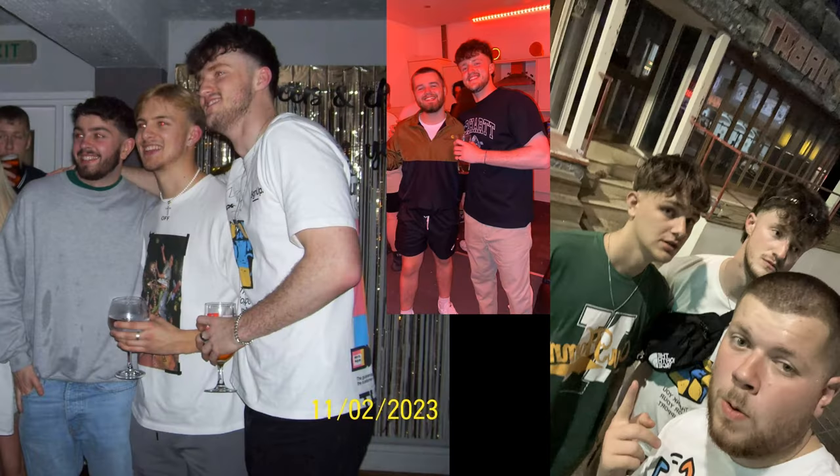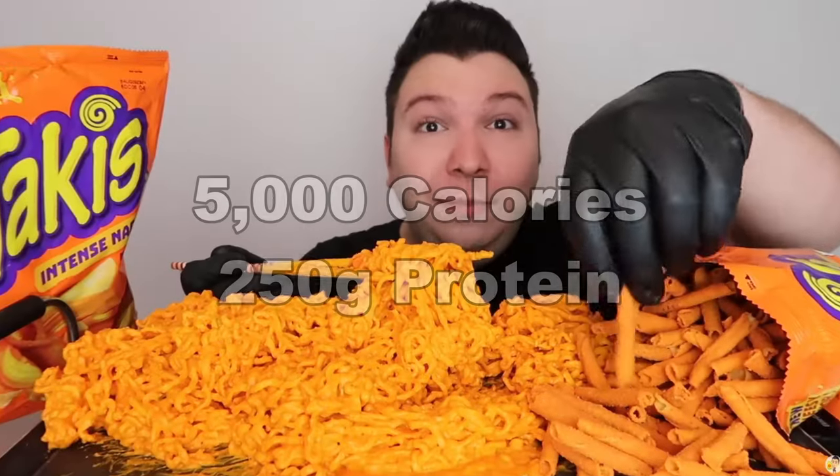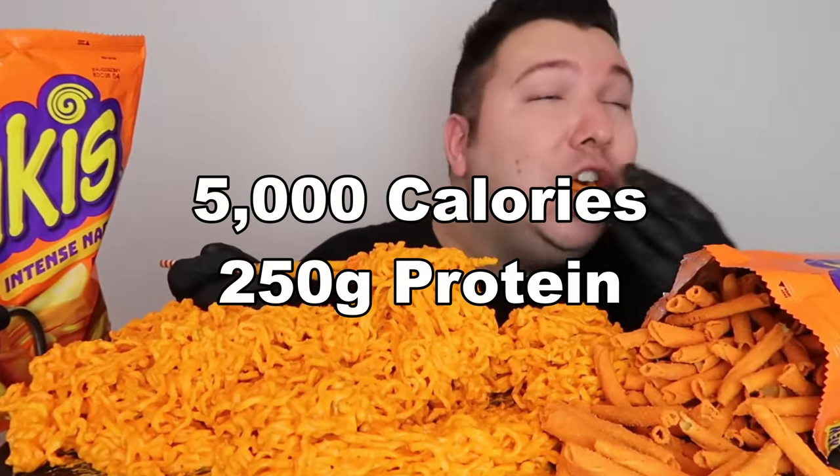I am a very tall boy and this video is about hitting 5,000 calories and 250 grams of protein a day. Let me show you guys how I do this on a daily basis.